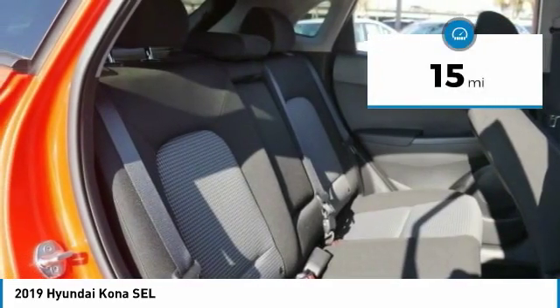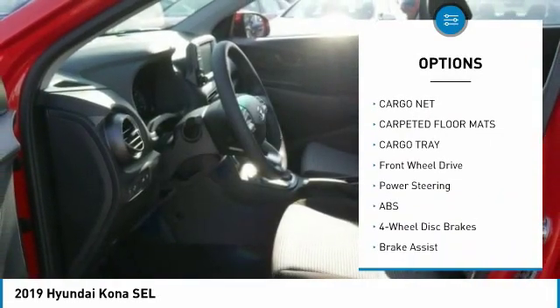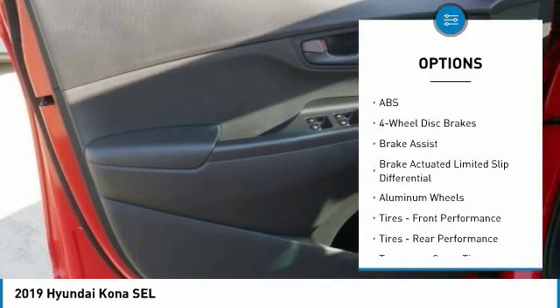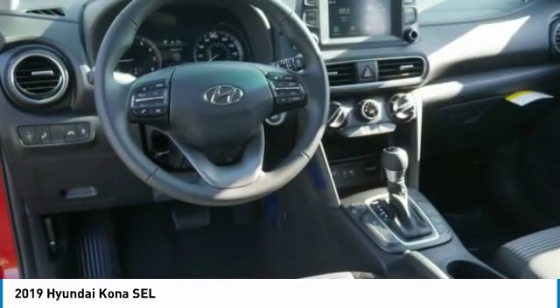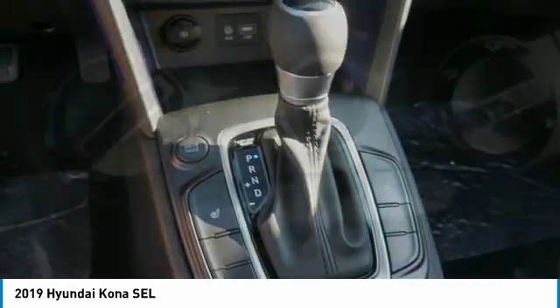Here are some of this vehicle's great options: backup camera, anti-lock braking system, keyless entry, traction control, stability control, lane departure warning, steering wheel audio controls, Bluetooth, leather wrapped steering wheel, driver airbag.